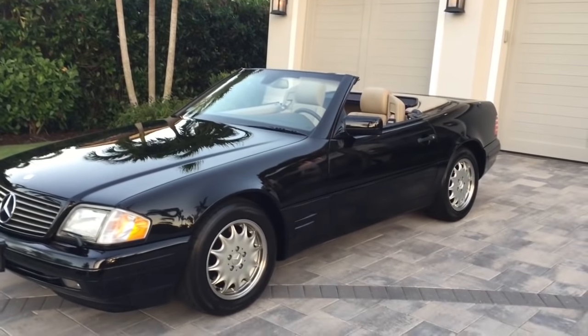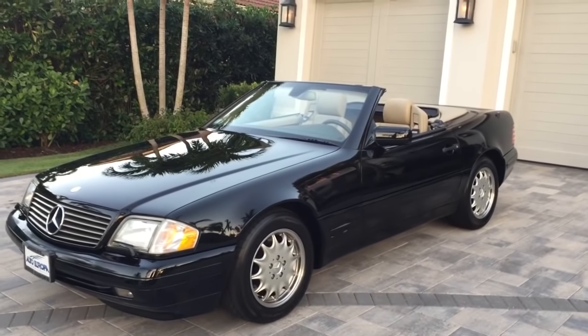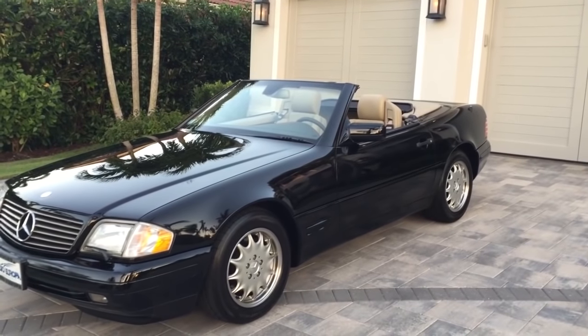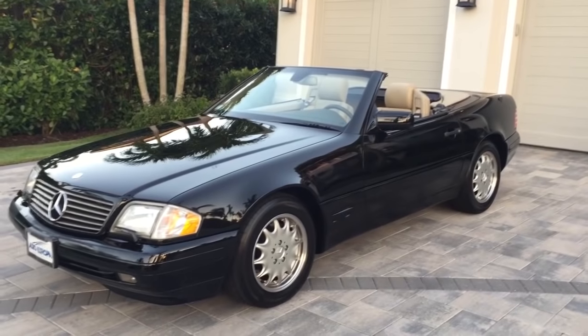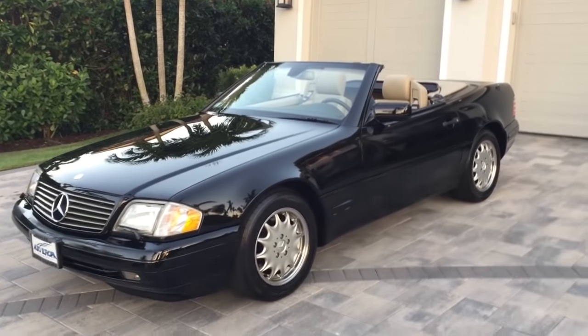The 320 had the six-cylinder engine in it. This was preferred by some people for gas mileage and responsiveness. The V8 is, of course, an awesome machine, but there's a nimbleness to the six-cylinder that the V8 just doesn't have.